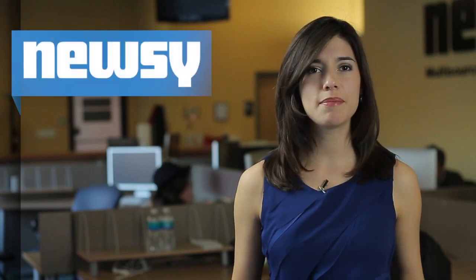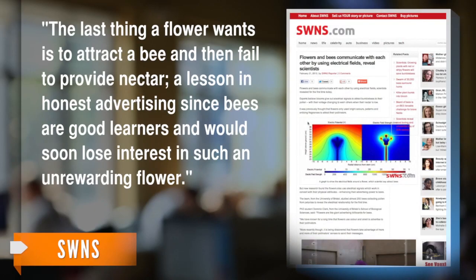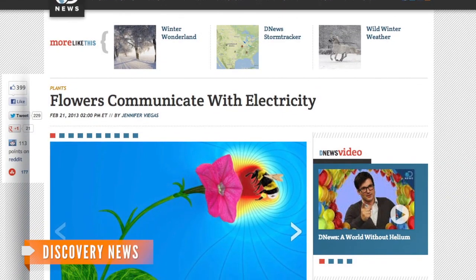But are there any other reasons a flower would need to make some buzz with their insect pollinators? SWNS quotes Professor Daniel Roberts saying, "...the last thing a flower wants is to attract a bee and then fail to provide nectar, a lesson in honest advertising, since bees are good learners and would soon lose interest in such an unrewarding flower."